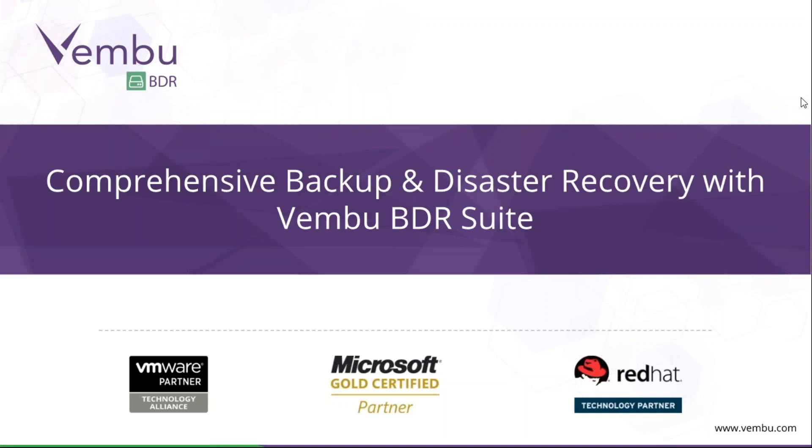Hi, hello, this is Muhammad here from Vembu Technologies. Thank you so much once again for joining us on the webinar today.